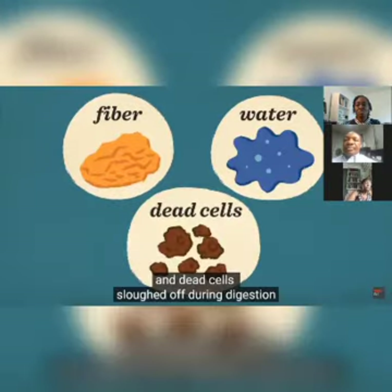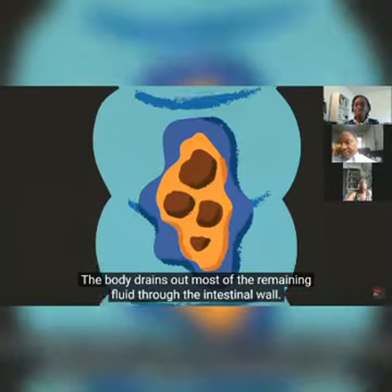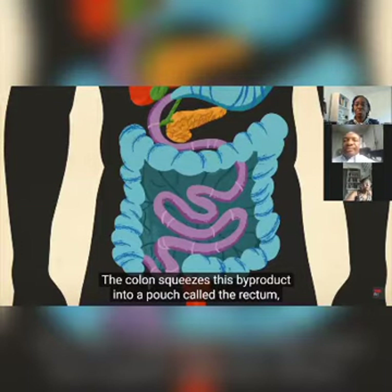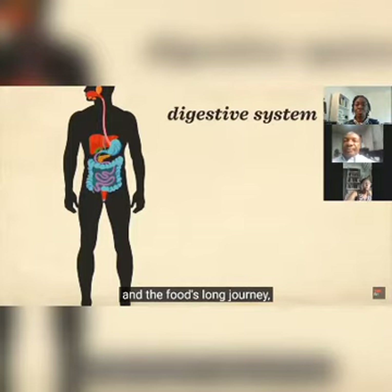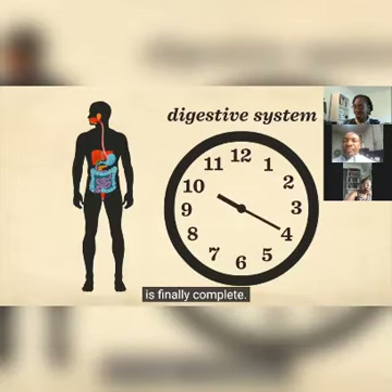Leftover fiber, water, and dead cells sloughed off during digestion make it into the large intestine, also known as the colon. The body drains out most remaining fluid through the intestinal wall, leaving a soft mass called stool. The colon squeezes this byproduct into the rectum, where nerves sense it expanding and tell the body when it's time to expel the waste. The food's long journey, typically lasting 30 to 40 hours, is finally complete.